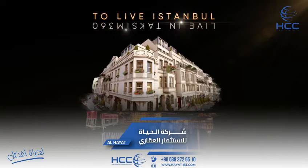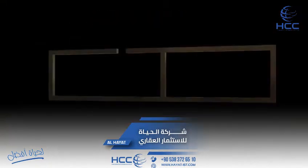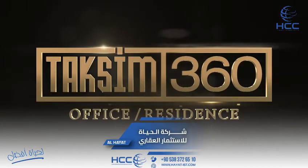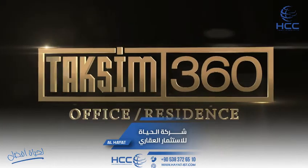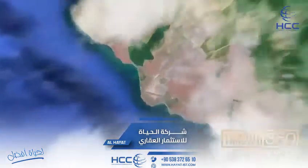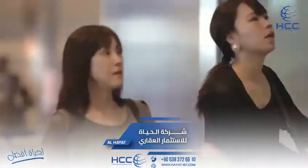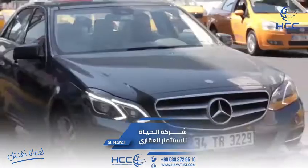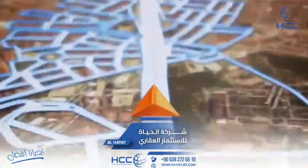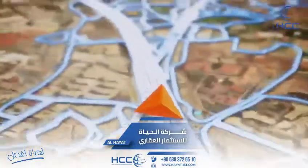To live Istanbul, live in Taksim 360. Taksim 360 is located in the heart of Istanbul, in an area visited by millions of tourists from all over the world every year. Taksim 360 is only 20 minutes away from the Atatürk airport, which is a huge advantage in terms of getting in and out of the city.